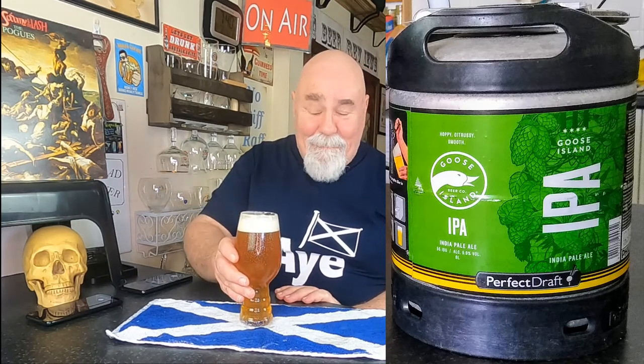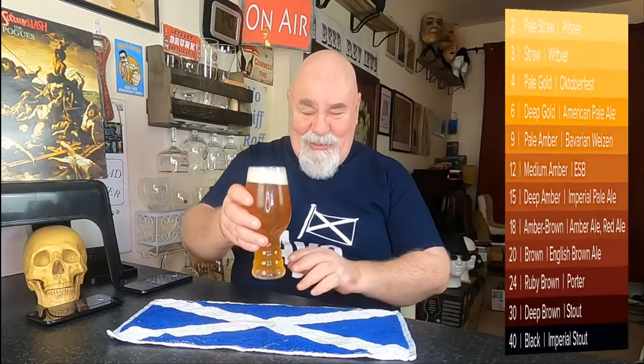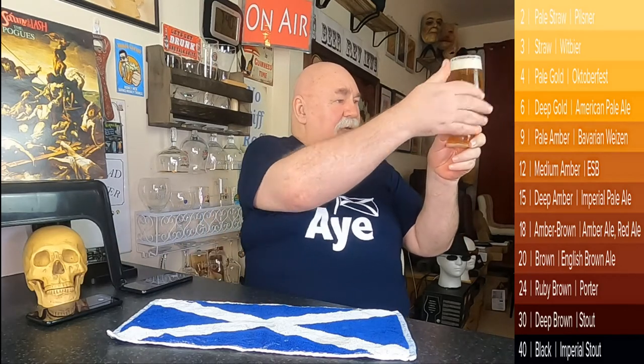It's absolutely delicious. So let's have a wee look at the colour — yeah, it's a pale copper, would you say? Pale amber maybe. There's a very slight haze to it, but that could be chill haze. There's about an inch of quite rocky foam — that's not a bad pour though.